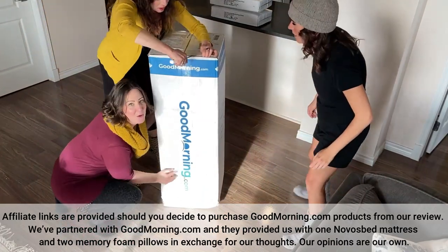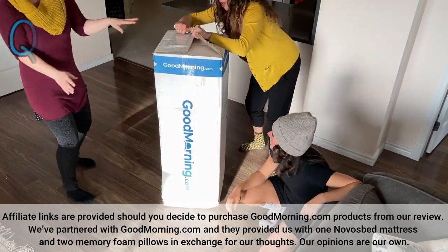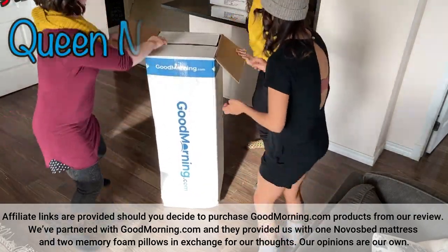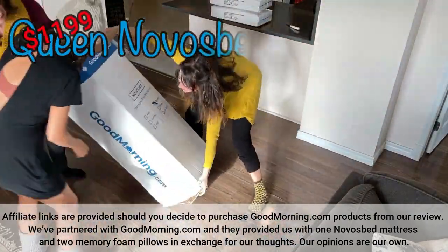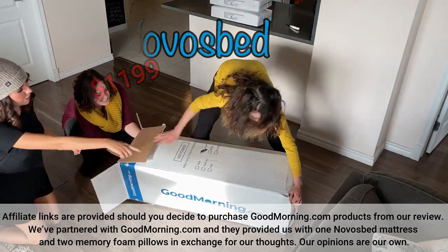First, let's get it out of the box. It's heavier than it looks. Crazy that this whole thing could fit in there. This is a queen size Novus Bed mattress, which goes for $11.99 on their website, which is really a steal of a deal when you compare it to other mattress companies.